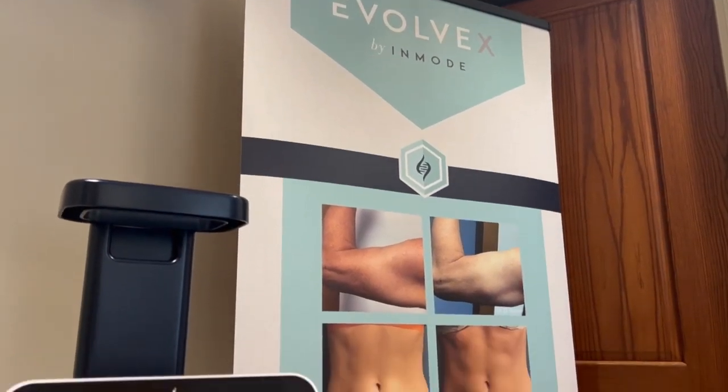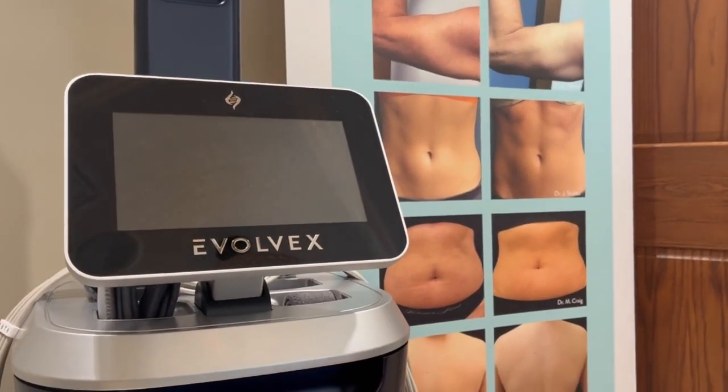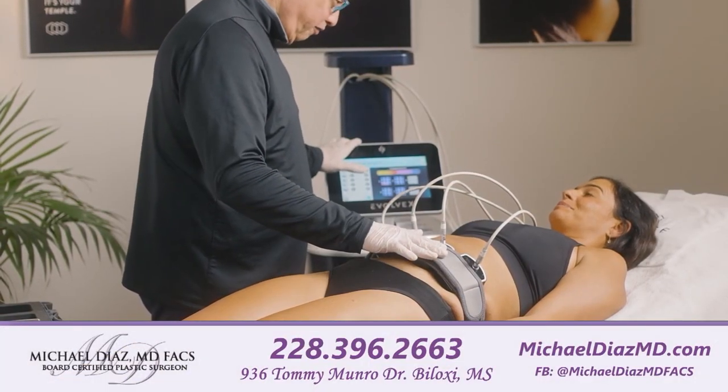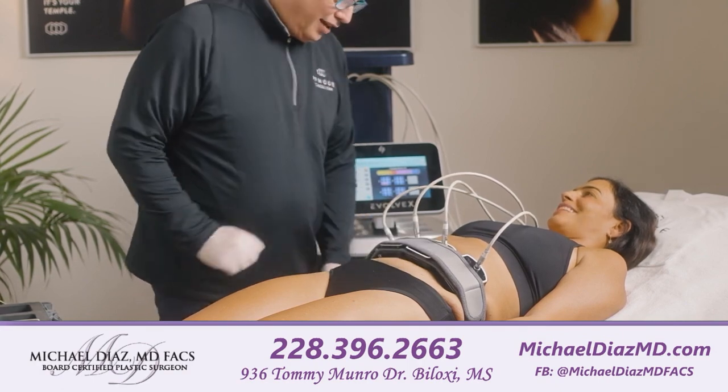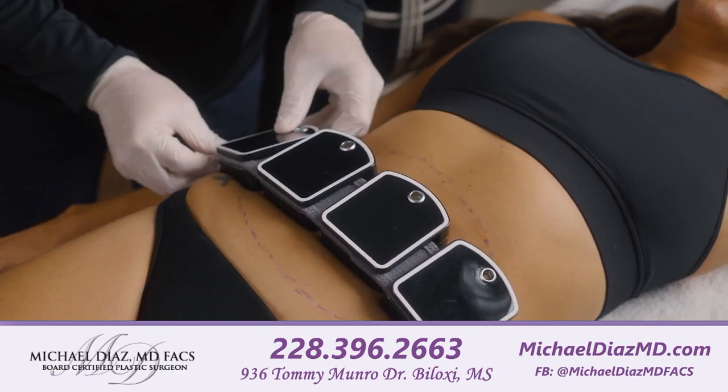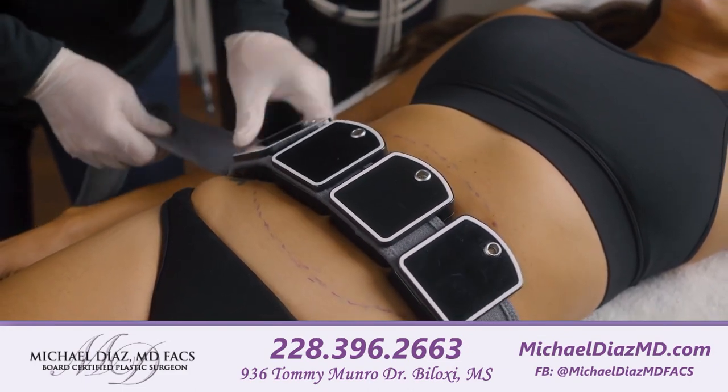Here we are with RN Brittany Stewart at Dr. Michael Diaz's office in Biloxi, Mississippi. I'm very excited to hear more about the different treatments and equipment y'all offer. Y'all have a brand new Evolve-X. The Evolve-X is a completely non-invasive body sculpting machine. It uses radio frequency to help melt fat and tighten your skin, and it also uses electronic muscle stimulation to help tone your muscles — all at the same time.